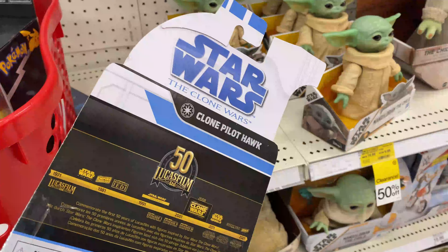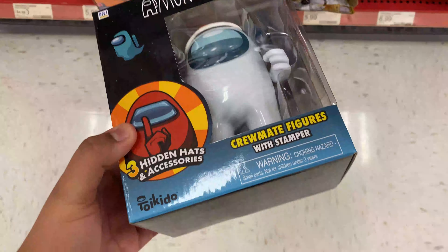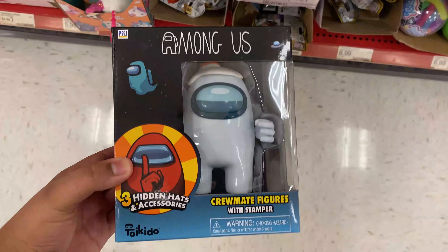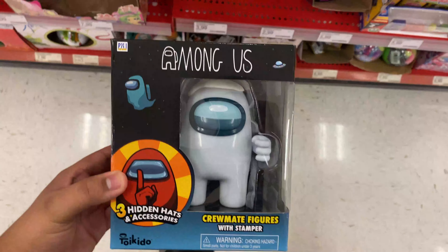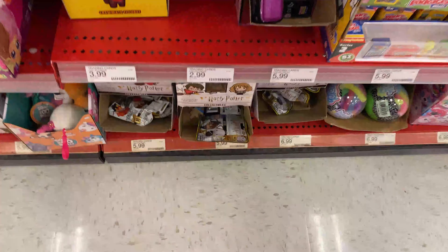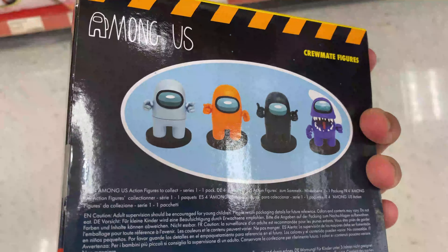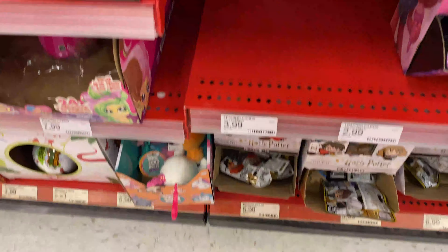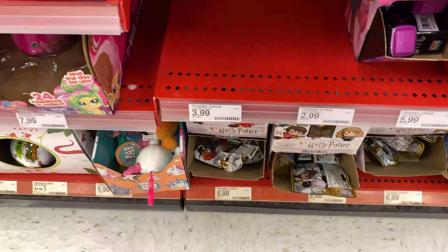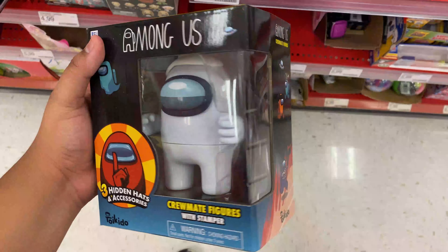Here I am at the Pokémon section. It's actually really funny — they actually have Among Us toys right here. This is hilarious. Here's one of them and I see more here. There are different versions right there. I don't know if that's the price — I highly doubt it. These are most likely around $10 or something like that.